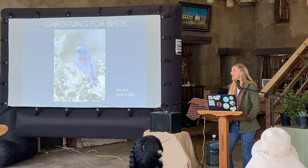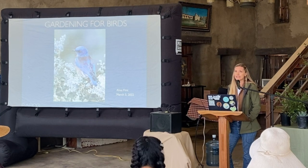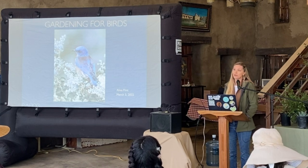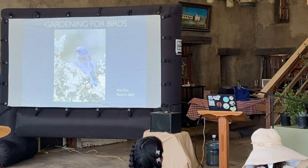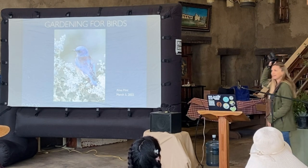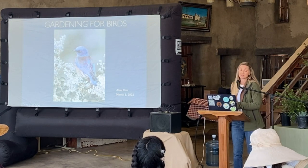Thank you for coming out to Tree of Life — it's such a great place. As Kevin said, I did used to work here and I loved it. Before that I worked for an environmental consulting firm doing bird surveys and wildlife biology, so I really spent a lot of time out in the field with my trusty binos. I saw a few of you had some. Once we burn through these photos and slides we'll go wander around and see what we can find.